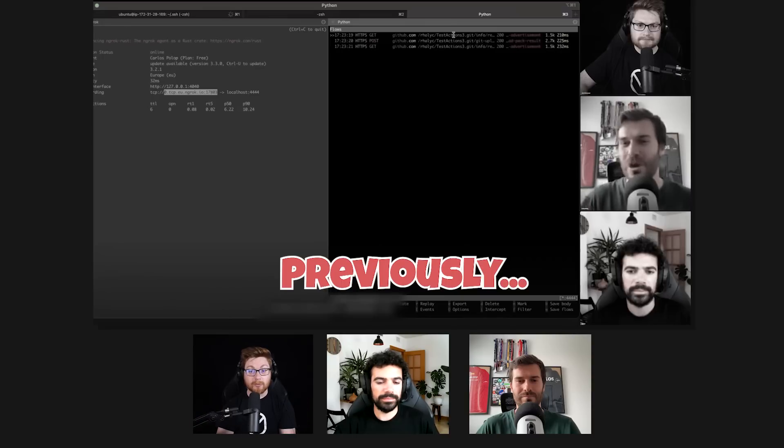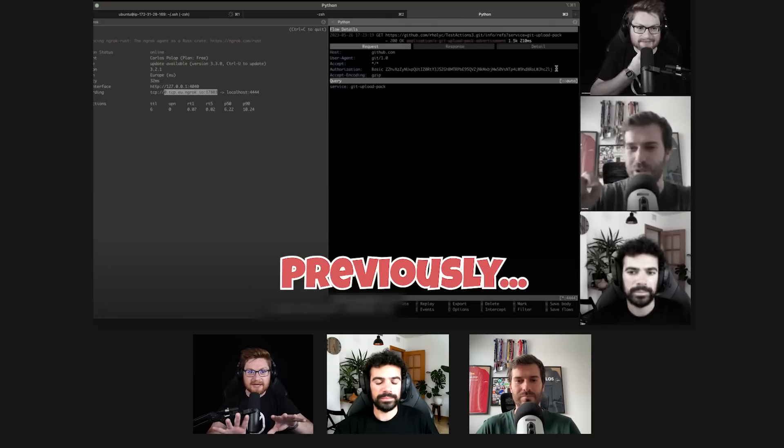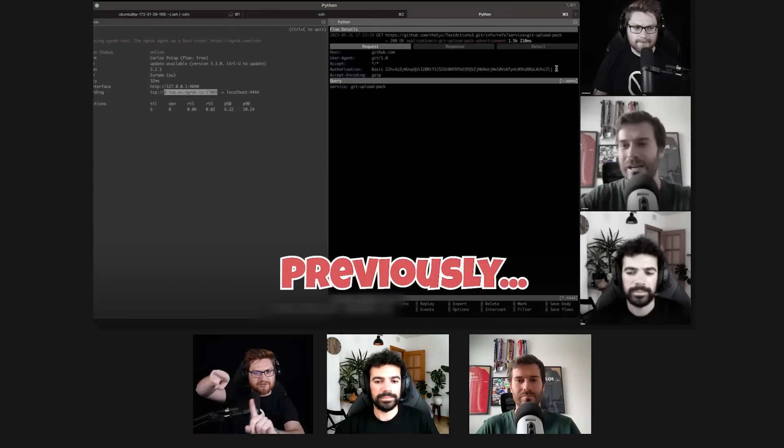Hey, thanks so much everyone tuning in. If you have not checked out the last video in this series, it was a super cool demo that Carlos from Halborn was showcasing — how you could use code built with a custom Docker container and Docker environment to use man-in-the-middle efforts and potentially steal GitHub tokens, even within AWS. Sort of the reverse of what we were doing with CI/CD in the previous videos.